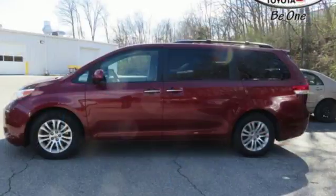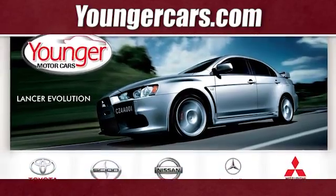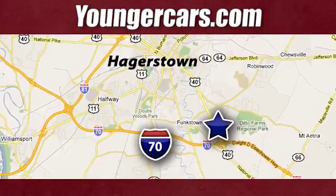You need to see it to believe it. Come on in today and take it for a test drive. Visit our website at YoungerCars.com. We're conveniently located at 1945 Dual Highway in Hagerstown, Maryland.